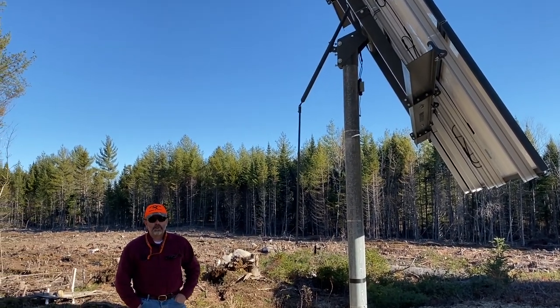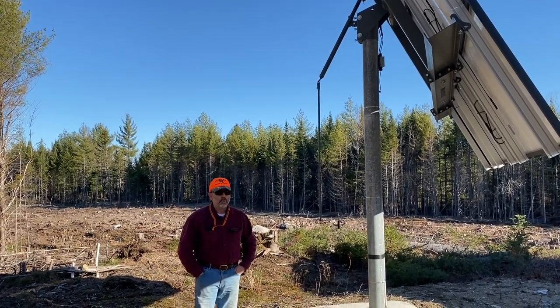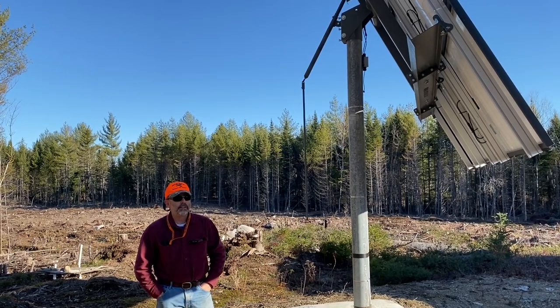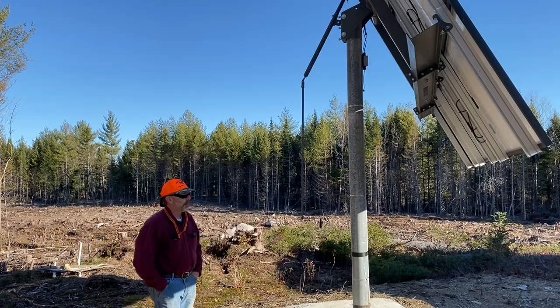We get a fair amount of snow here in the wintertime, and the steeper angle is also going to help shed the snow more readily. Because if the panels were flat, the snow would just pile up and stay there — and that would be a bad thing, because we get several feet of snow in the wintertime, which would be a tremendous amount of weight.